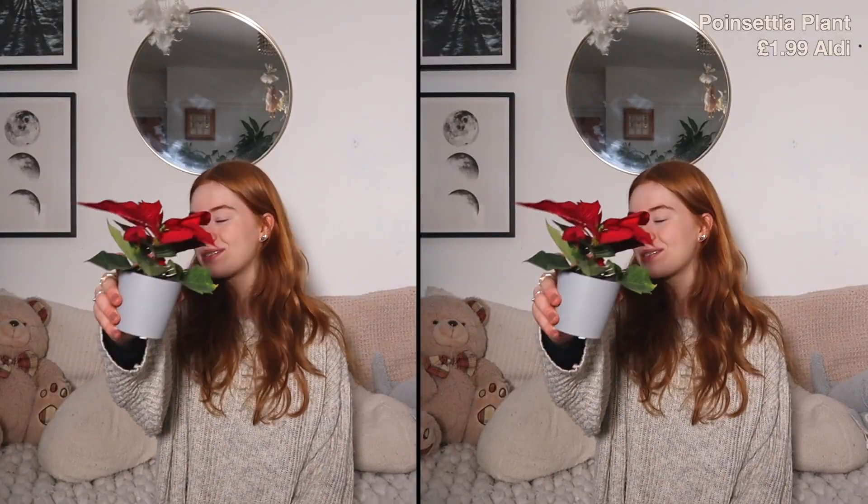This might not be exciting to everyone, but the next thing I've got to show you is a tiny, really cute Christmas plant. I think it's called a Poinsettia or something like that. This is an iconic Christmas plant and I love it — look how small the pot is.